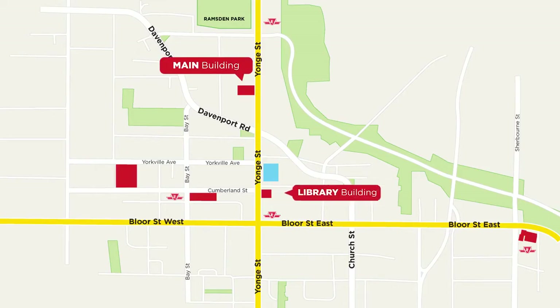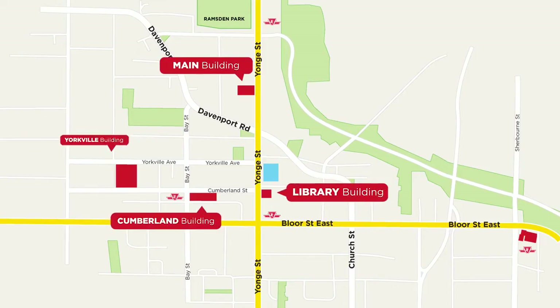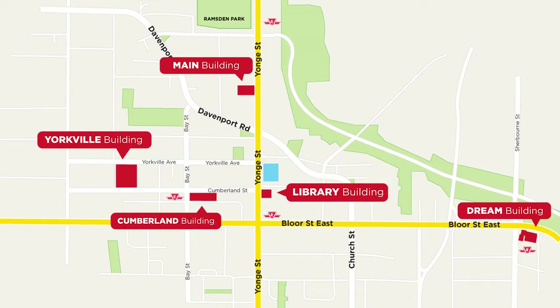Hi there, I'm Johan. Welcome to iLAC. iLAC has five different campuses: main building, library, Cumberland, Yorkville, and the dream building. They are all within walking distance from each other.